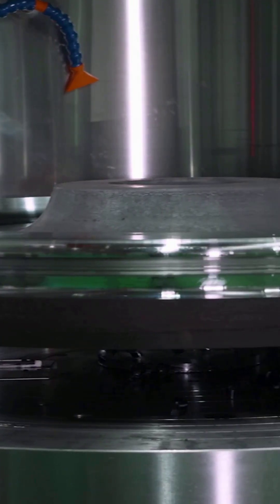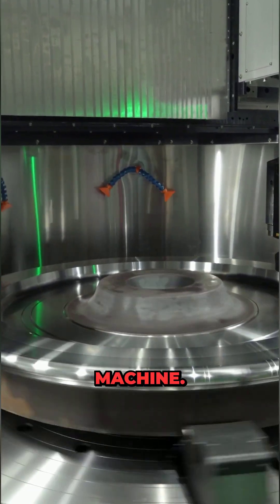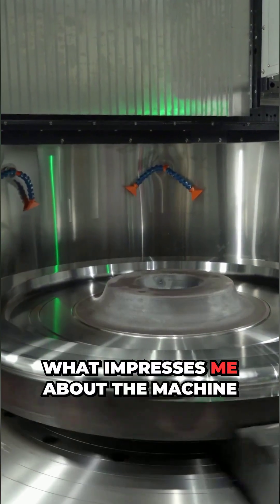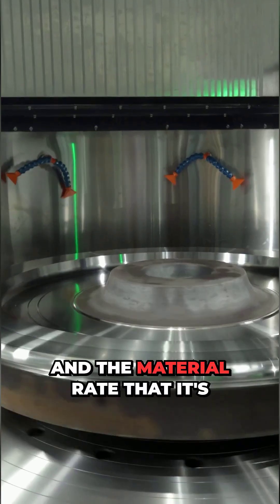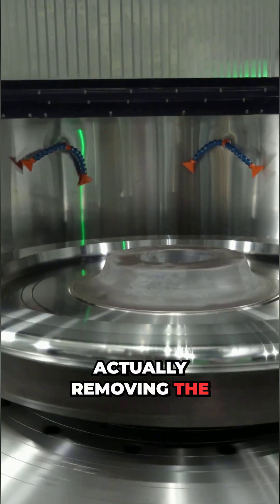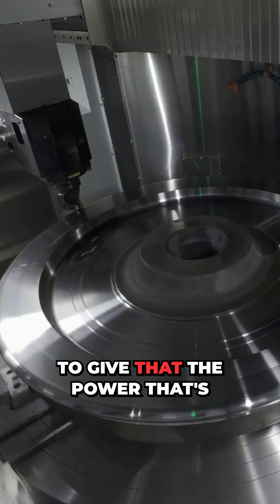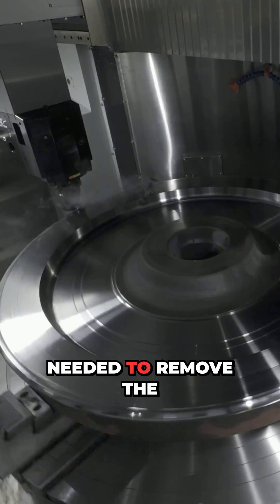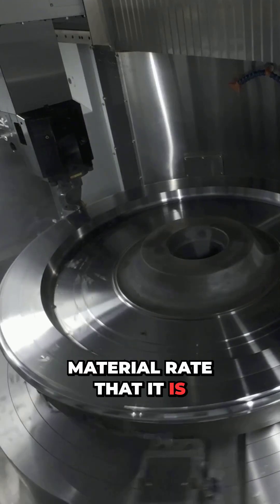This is a demo on cutting a train wheel with a dual RAM system, a CNC vertical machine. What impresses me about the machine is the Capto C10 and the material removal rate. The dual motor system at the back gives it the power that's needed to remove material at the rate that it is removing.